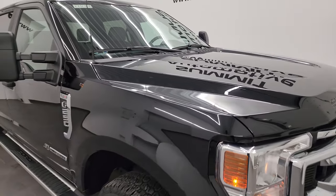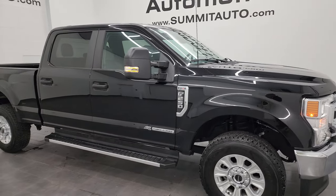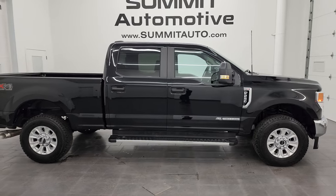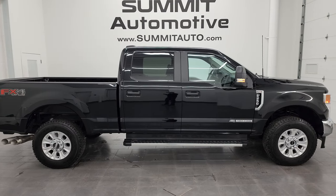I would highly recommend this truck from a quality and condition standpoint. I'd ship this one to California, Texas, New York, Florida, back to Virginia — whoever's going to get this truck is going to absolutely love it.